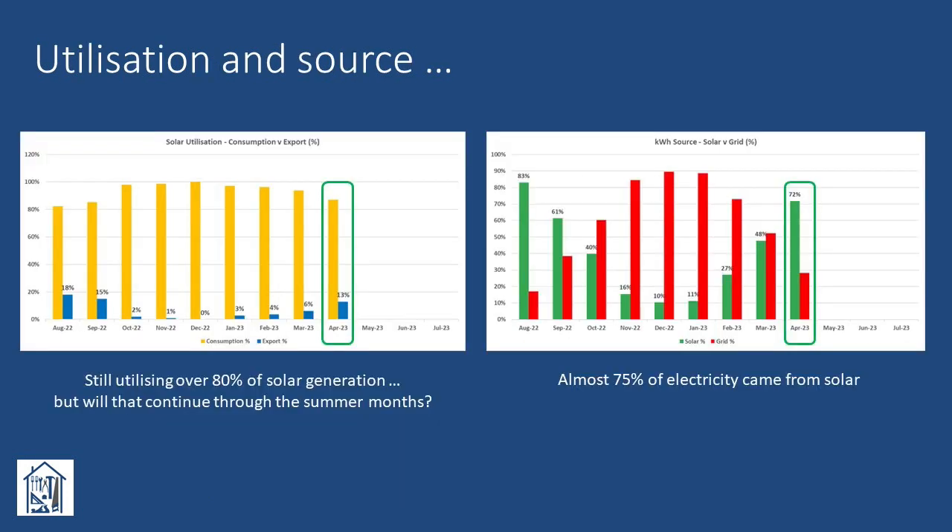Nine months into our solar journey, we're still utilising over 80% of our generation each month — that's direct self-usage and battery storage. As we move into the three peak solar months of May through July, the interesting thing for me will be whether this will continue, or whether the amount we export, due to limited battery capacity, will exceed 20%. During April, we cross the equator, if I can use that term, representing the point at which the majority of our electricity is now coming from solar rather than grid imports. This should continue through to September or October, if last year is anything to go by.